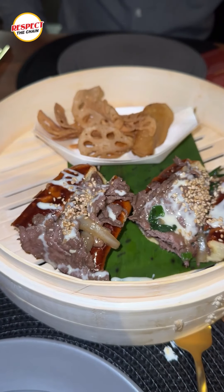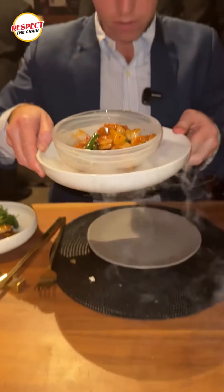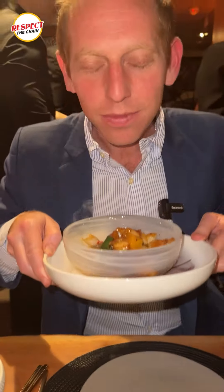This is the fancy Panda Express. It's got violins. Feeling fancy. It's like I'm at the spa.